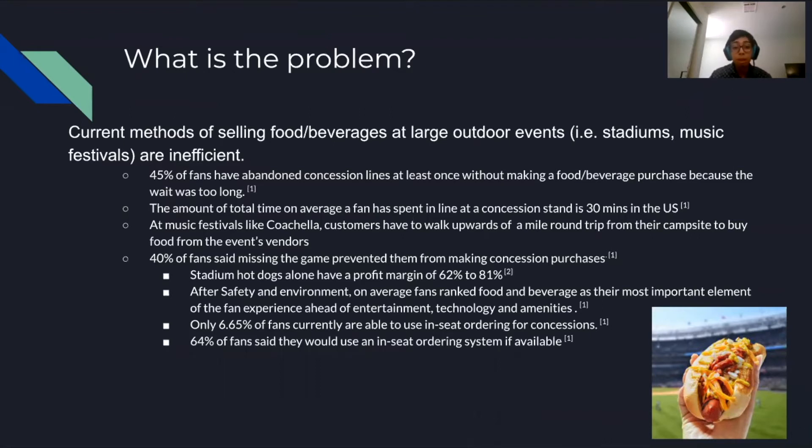At music festivals like Coachella, customers have to walk upwards of a mile round trip from their campsite to buy food. 40% of fans said missing the game prevented them from making concession purchases.